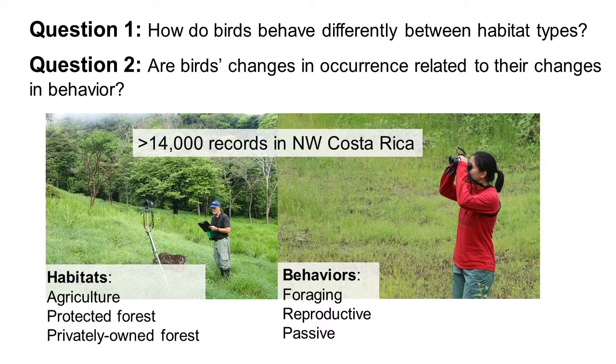To answer these questions, we conducted bird surveys in northwest Costa Rica in three types of habitats: agriculture, protected forests, and privately owned forests. And we focused on three types of behaviors: foraging, reproductive, and passive.